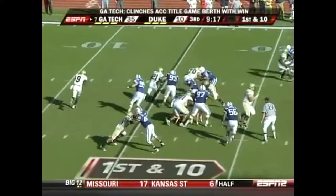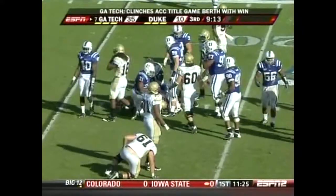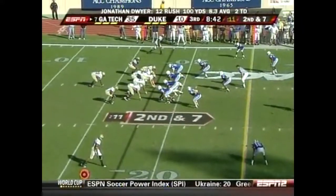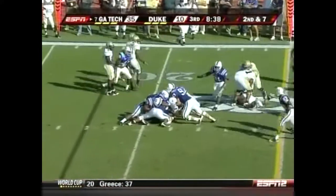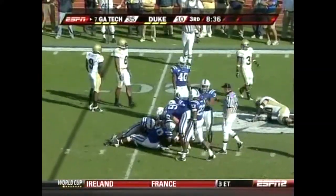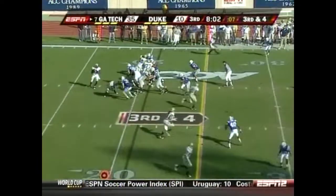Duke hoping to get to a bowl game for the first time since 1994, but what an uphill battle they face. Goes up the middle for a couple more. Second straight year he's over 1,000 yards — accomplished that last week against Wake Forest.